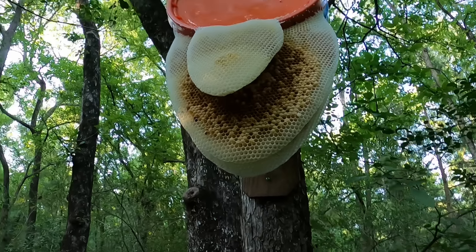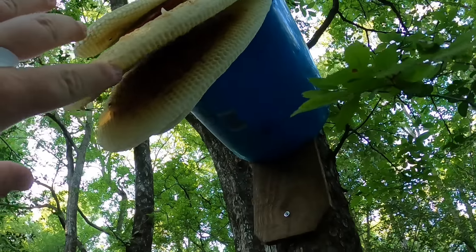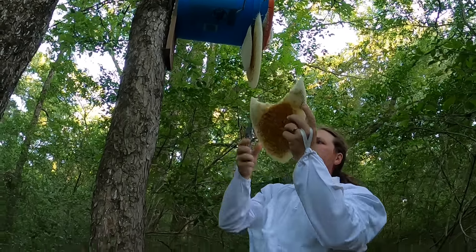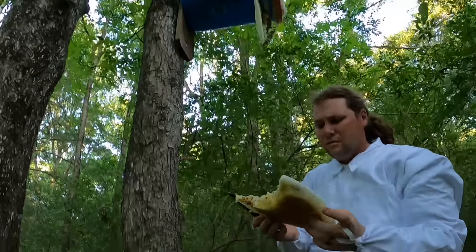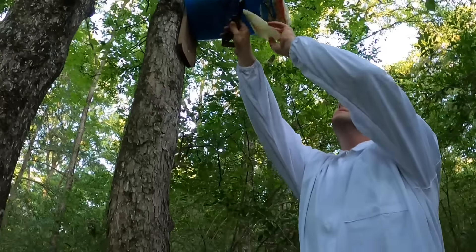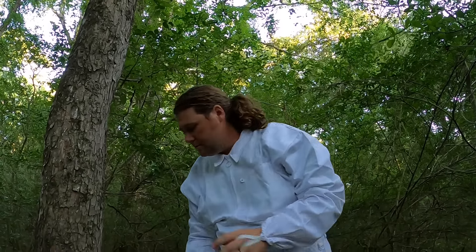They're gone. Every last one of them. I thought it was really weird that these bees just up and decided to leave, especially since they had already started laying brood and even started filling some cones with pollen and honey. A local beekeeper friend said they could have just found a better place to live, or felt it wasn't safe anymore — which might have been my fault for disturbing them. He told me not to be discouraged and just keep at it.